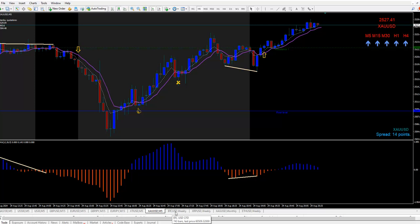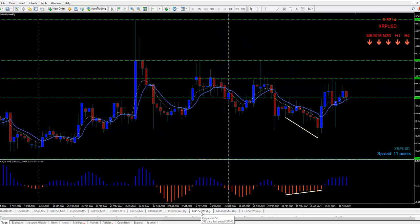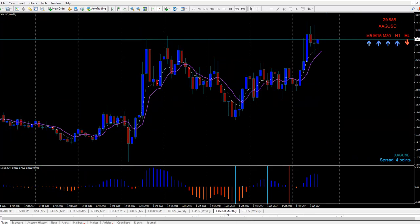Let's check out the crypto. Bitcoin bounced up halfway from that drop down. XRP still hanging out at 57 cents around — it did not recover back up yet. And silver is still sitting in the same spot.